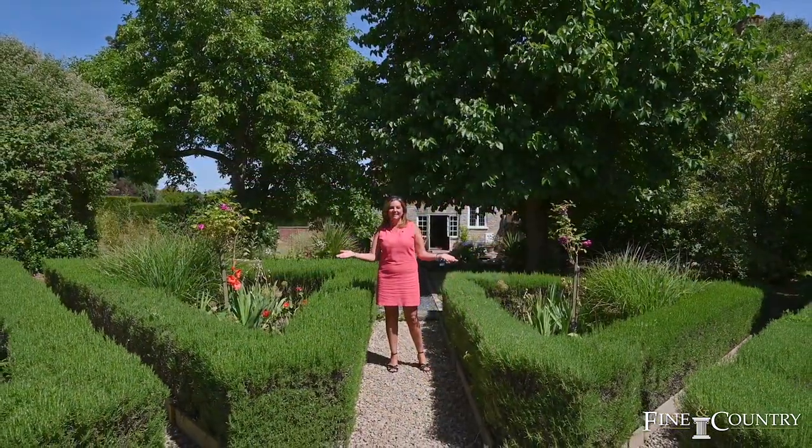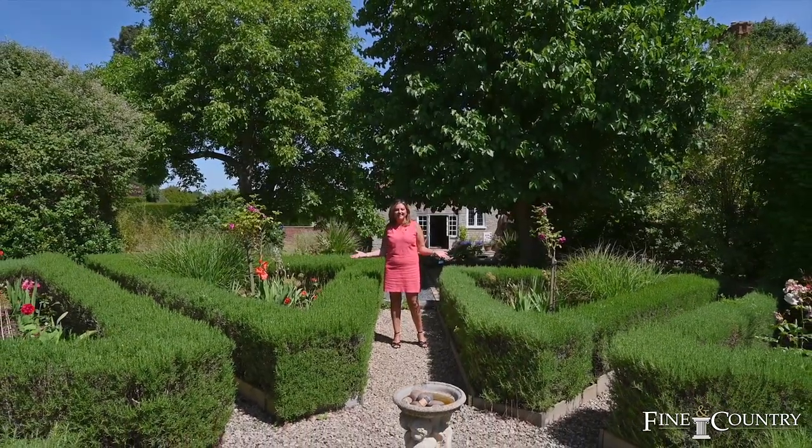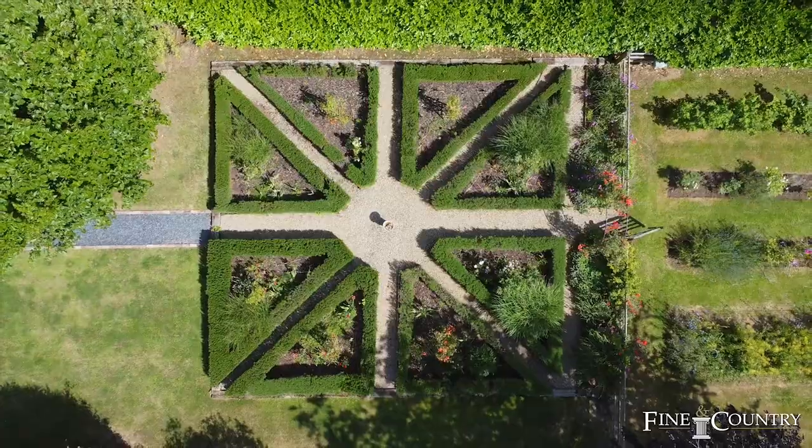I'm standing here in the Jubilee Gardens. The current owners had it all put in and it is a Union Jack — it's incredible. I hope you can see that from the drone footage.